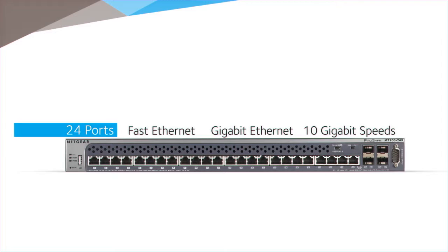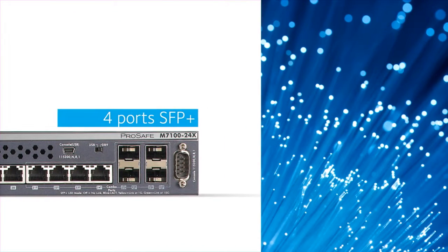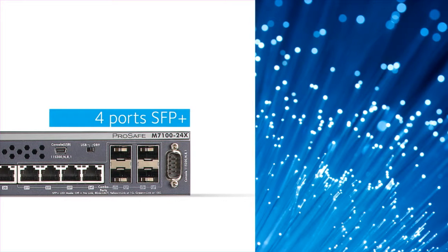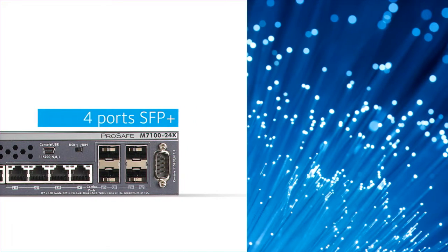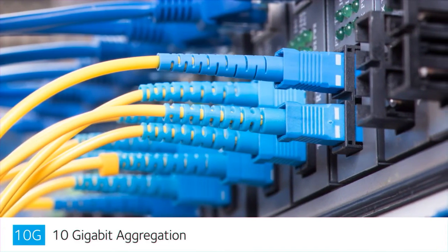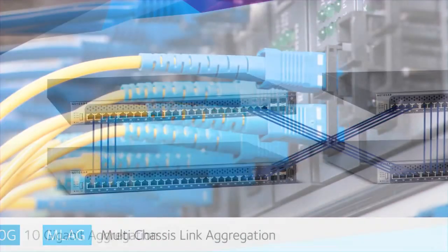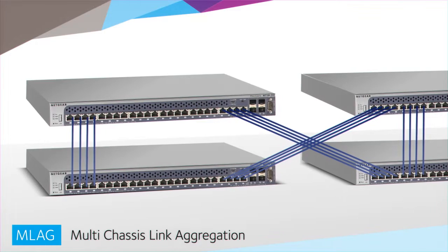and 10 gigabit speeds for server, storage, and network progressive upgrades. Plus four ports SFP+ that broadens 10 gigabit connectivity for 1 gig and 10 gig fiber uplinks and other direct attach connections. 10 gigabit aggregation offers 10 times the performance to meet the needs of virtualization and aggregating gigabit ethernet access layer switches.